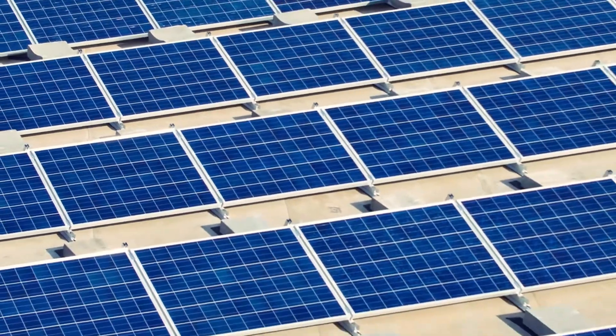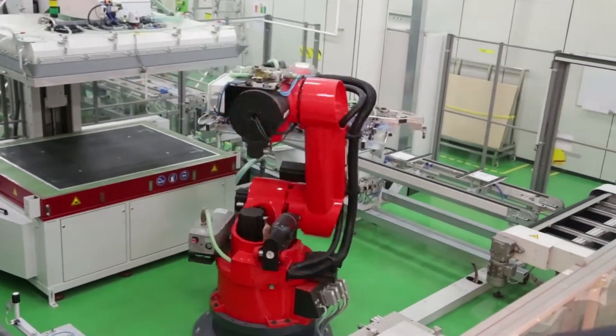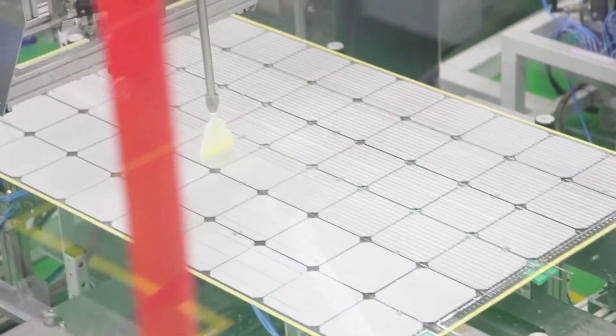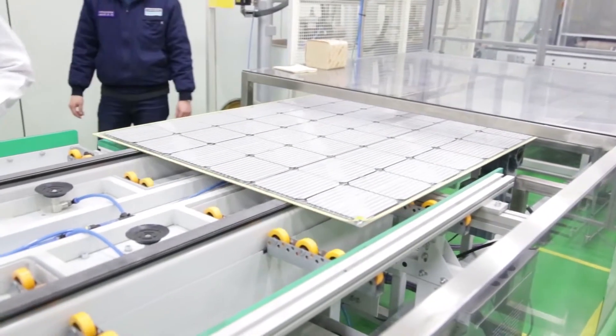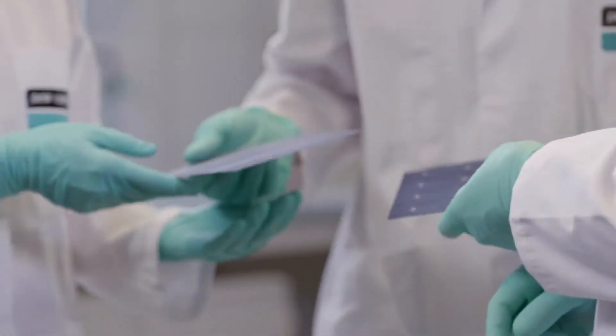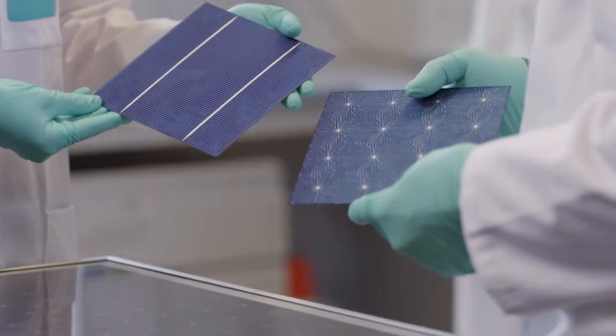The growth of solar energy puts more demands on the performance of photovoltaic modules. Dow Corning harnesses the unique properties of silicones to create high-performance materials that help make solar modules more efficient, more cost-effective, and more durable. More efficient and cost-effective solar modules help make photovoltaic energy more competitive with traditional sources.